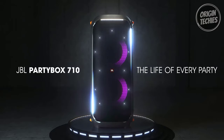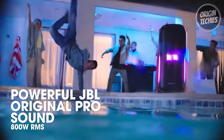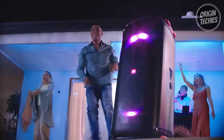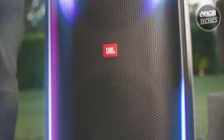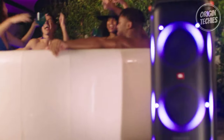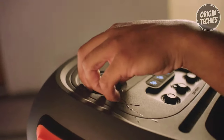Designed for on-the-go entertainment, the Party Box 710 has smooth-running wheels and a convenient handle, allowing you to take the party wherever you desire. The speaker is IPX4 splash-proof, ensuring the party stays vibrant even in wet conditions. The JBL Party Box app further enhances the user experience, providing easy control over music, settings, and the customization of light colors and patterns. With the JBL Party Box 710, every gathering becomes a memorable event, combining powerful sound, stunning visuals, and convenient portability to create the perfect party vibe.